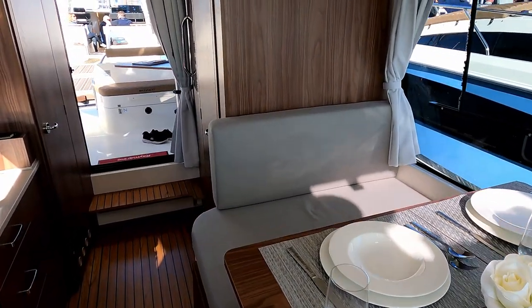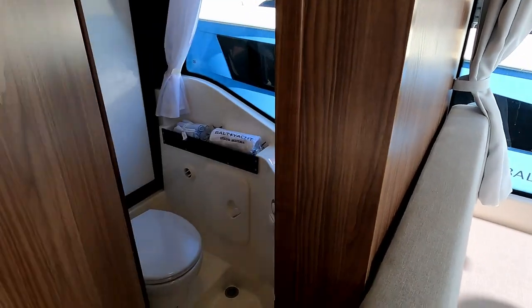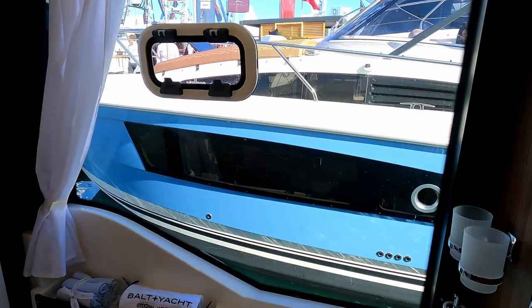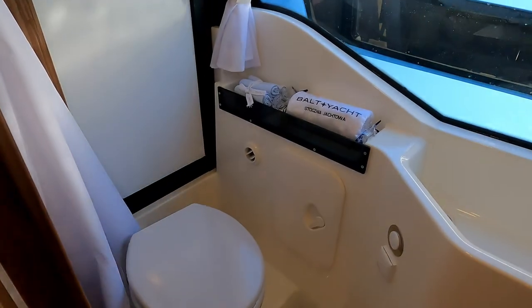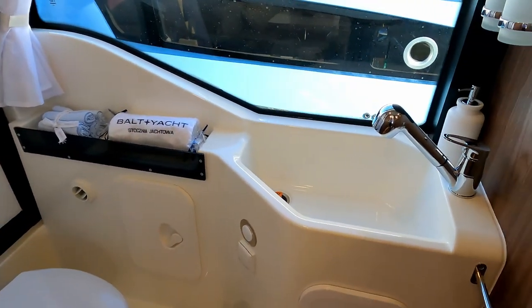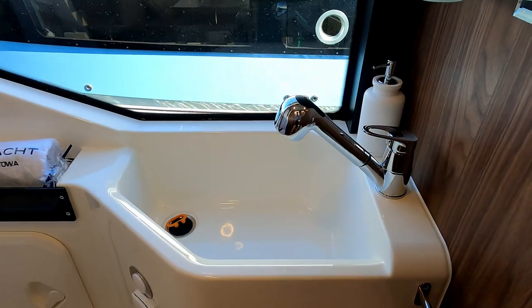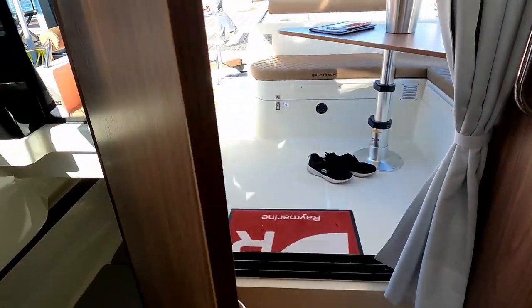There are a couple of bulkheads here. That one there is the heads — look at that. Imagine being in the heads using the loo with a view out of that window! Conventional heads, and as you'd normally see these days, a mixer tap that doubles as a shower head.